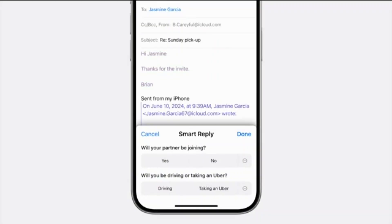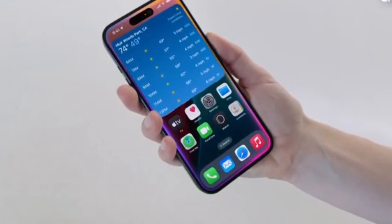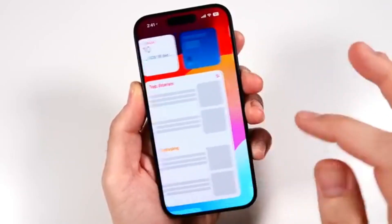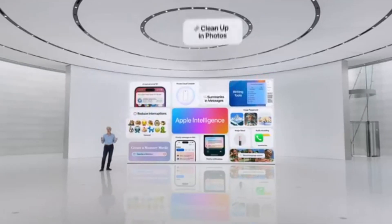For example, if you're planning dinner with a friend and forget the time or place, just ask Siri and it will have the information. Apple Intelligence also improves notifications, prioritizing what you need based on your usage. The same goes for the Apple email application.